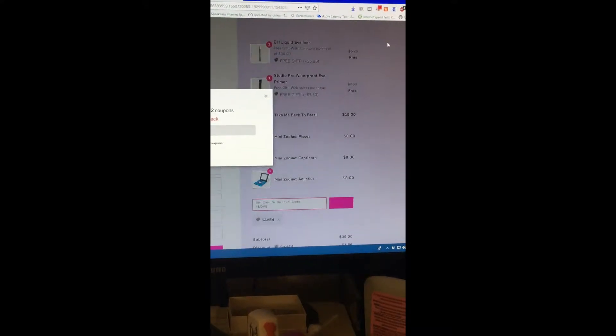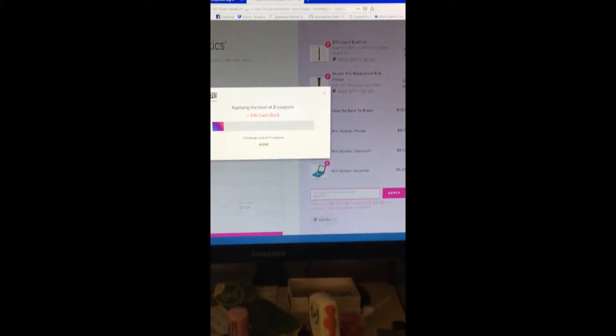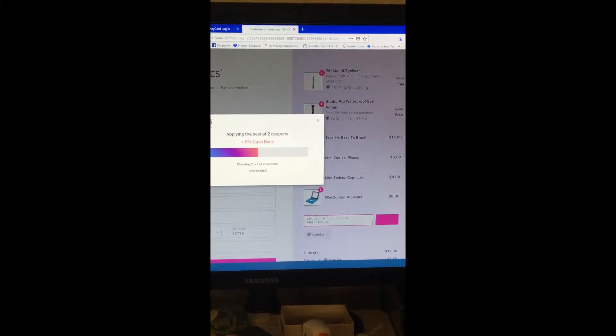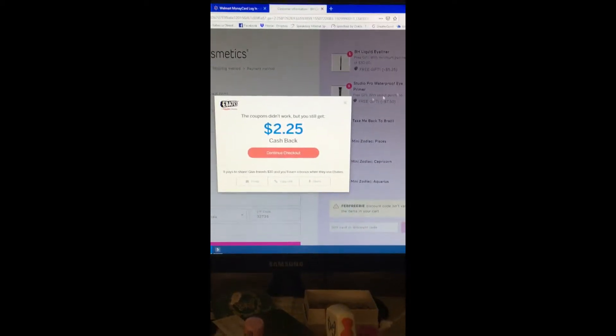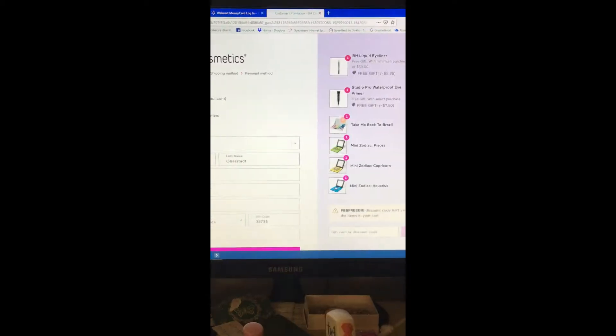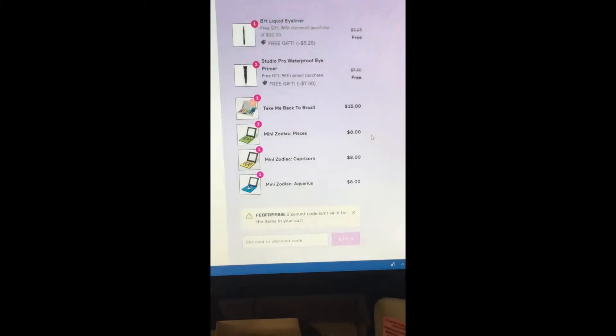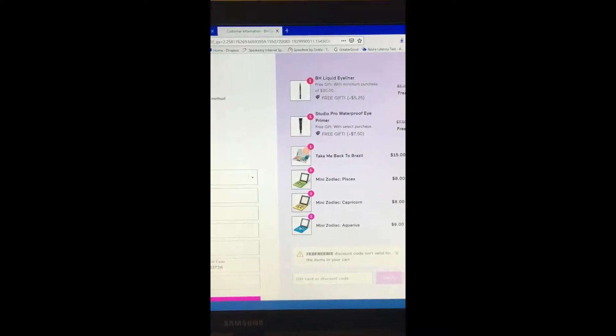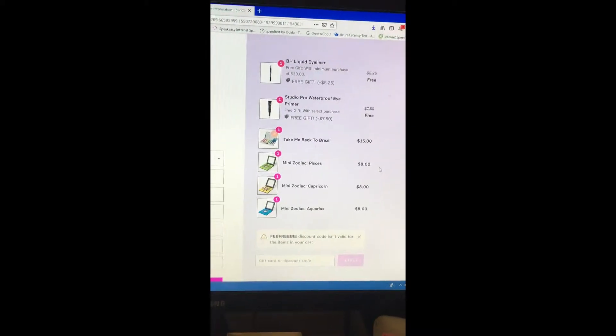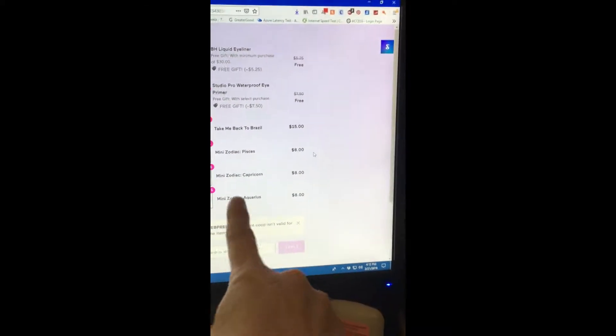I'm fixing to order the three mini zodiac palettes from BH Cosmetics and I'm also going to be getting the Take Me Back to Brazil palette. It's giving me two free gifts as well. I've been wanting to get the Capricorn and the Aquarius palette since they first came out.